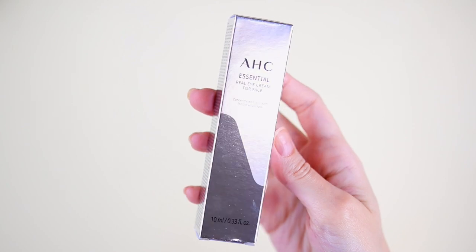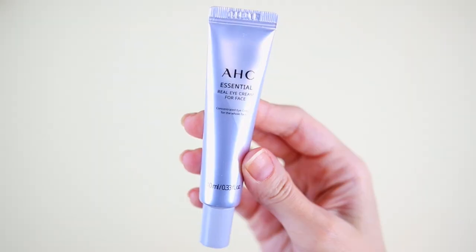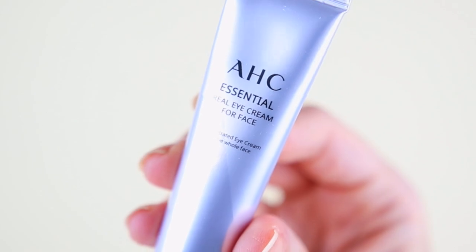Day fourteen. This one is the Essential Real Eye Cream for Face by the brand AHC. We have 10 milliliters. This one can be used on the whole face, but also on the eyes. I'm always interested in trying new eye creams — it's nice that we have one.